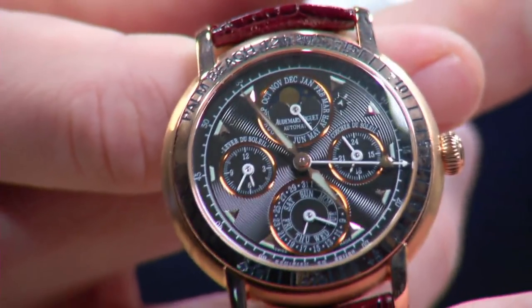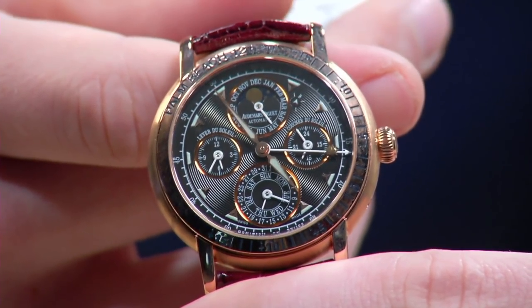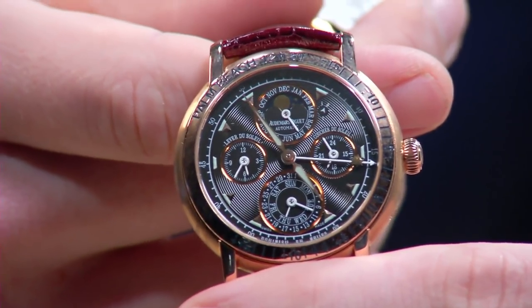This is a brass knuckle punch of visual power. A guilloche dial — the real thing, not stamped — hand-applied, diamond-polished gold indices. Whether you live in Palm Beach or not, this is a superb perpetual calendar.